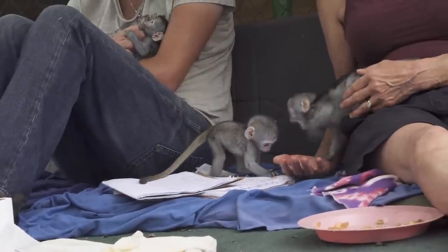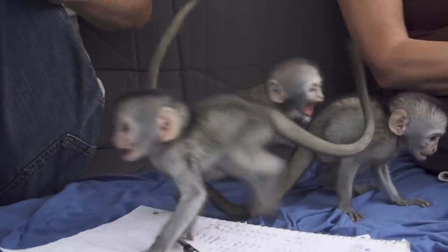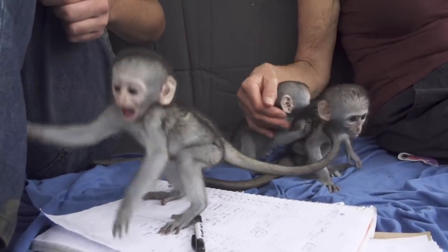Groot and Aline are both all over Jolie — they're following her everywhere. They're both wobbly, but Groot's starting to learn how to really jump, while Aline is still kind of hanging out with people.